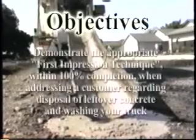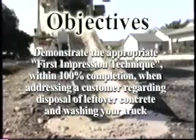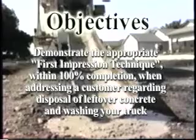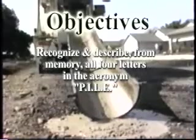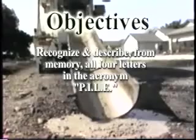After today's training, you will be able to demonstrate the appropriate first impression technique with 100% completion when addressing a customer regarding disposal of leftover concrete and washing your truck. You'll also be able to recognize and describe, from memory, all four letters in the acronym PILE.